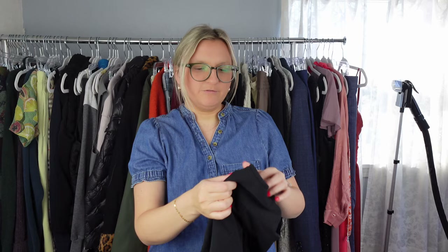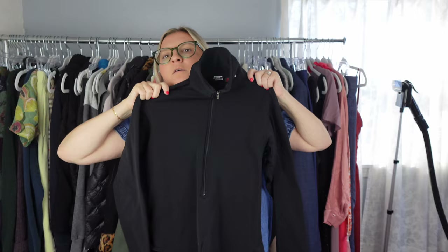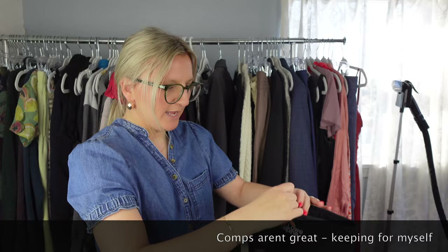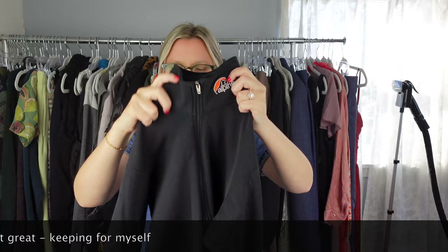Next I have this Lowe Alpine half-zip. It's like a kind of half zip, and I'd never heard of this brand before, but I saw 'Polartec' on it, which tells me this is good for cold weather. It says manufactured in Canada by Lowe Alpine. I looked it up and the comps were good when I was in the store. I haven't listed it yet, but I think this will do really well — and I like that it has the logo there.